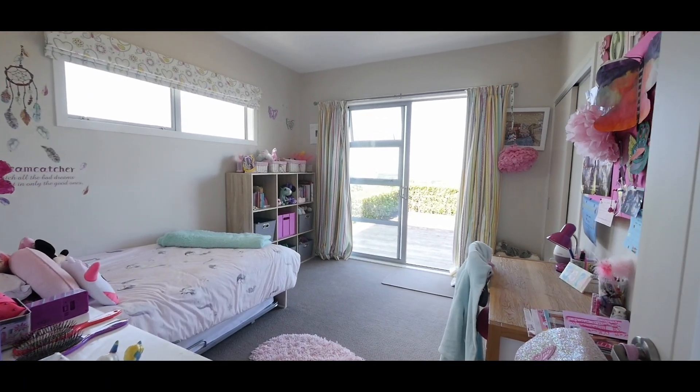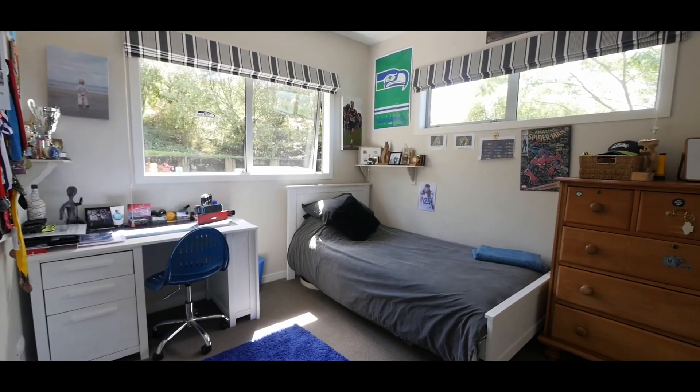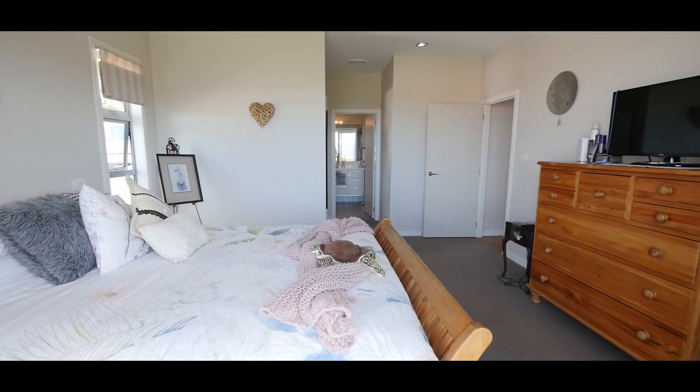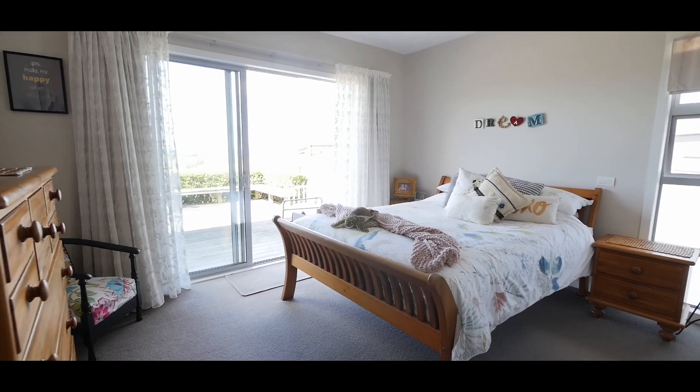Five good sized bedrooms all with built-in wardrobes mean there is plenty of room for a big family or to have friends over to stay, and there's a home office space as well. The large master bedroom has a walk-in wardrobe and ensuite and a ranch slider opening out onto the deck.